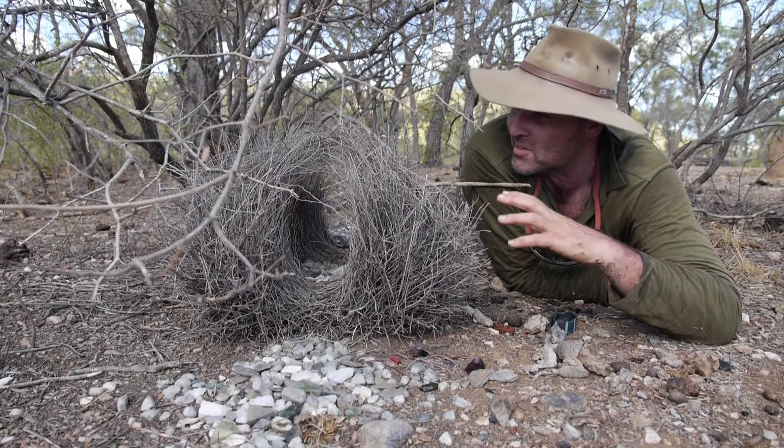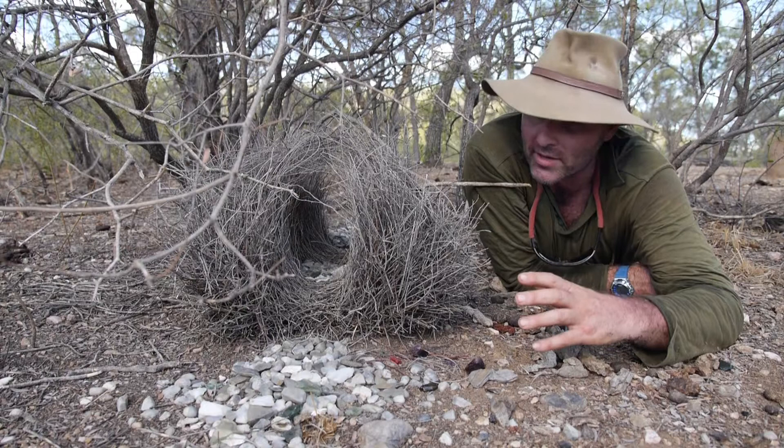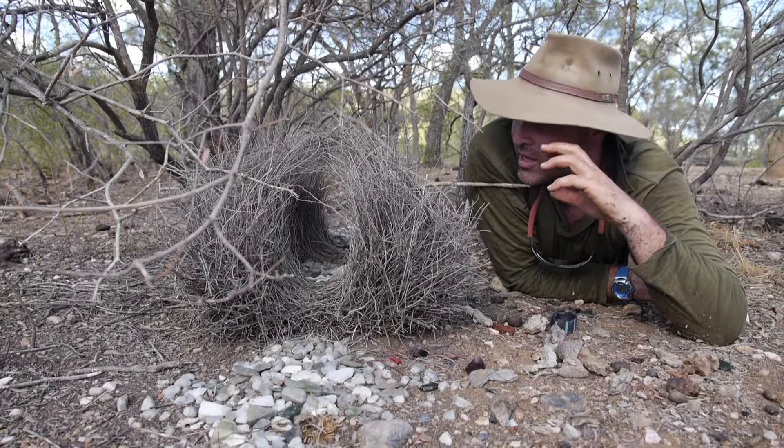Hey everybody, it's Ben and today I'm excited to share with you this amazing structure that you see. This is a bower — it's not a nest — it's the bower of a greater bowerbird. He has gone to a lot of trouble to create this, and he's built it so that he can attract himself a girlfriend.